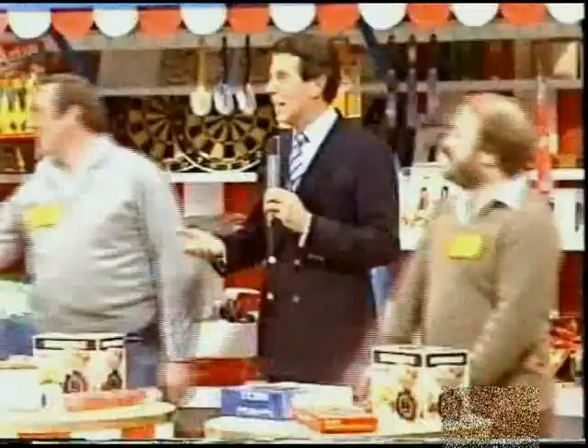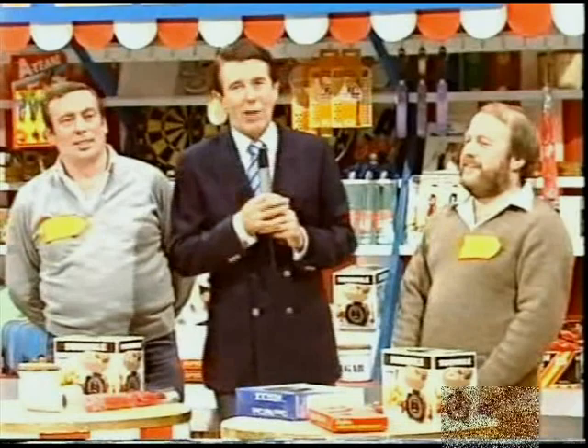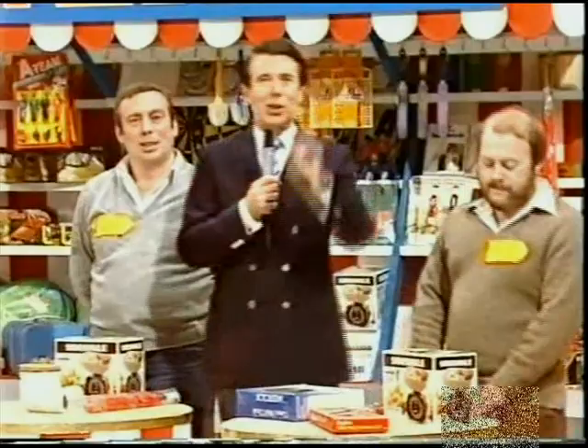Commiserations, Mike — thank you very much for playing. Alan, you've won the first place in our showcase final! Join us in a few moments' time when we have a lot more games, lots more fun, many more prizes, and the chance to see who joins Alan in our showcase final. We'll see you in a few moments' time.